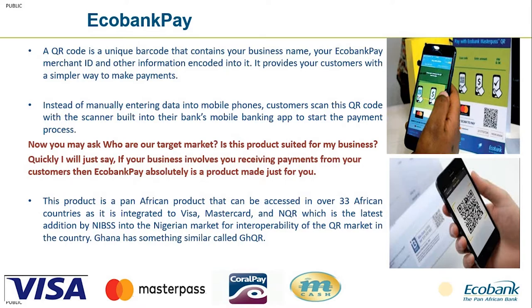Echobank Pay is a unique QR barcode that contains your business name, account number, terminal ID, merchant ID, and other information already embedded into it. As a merchant, when a customer walks to your location or pays via an online channel, by just scanning this QR code, the customer's account gets debited and you, the merchant, receive the payment instantly into your account.